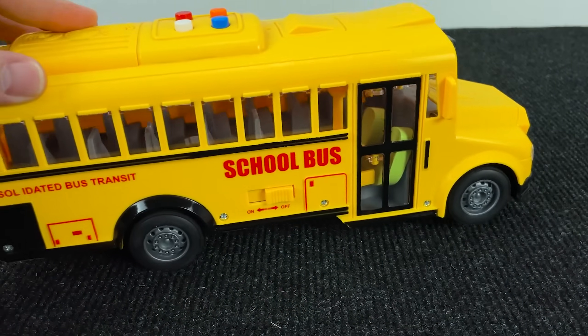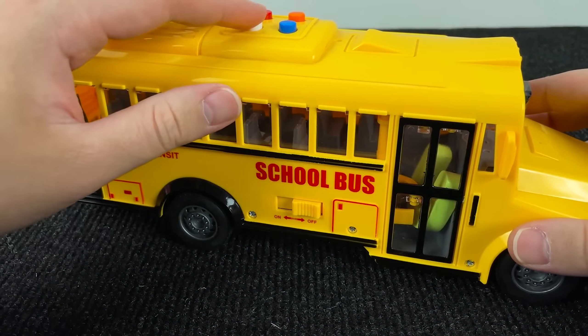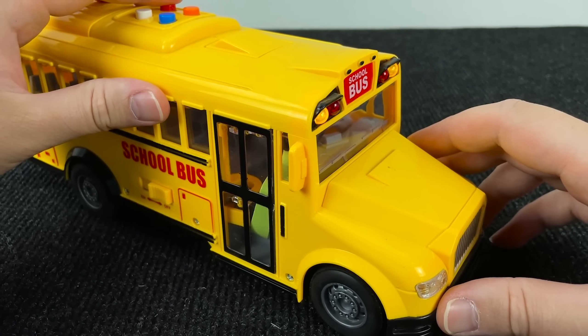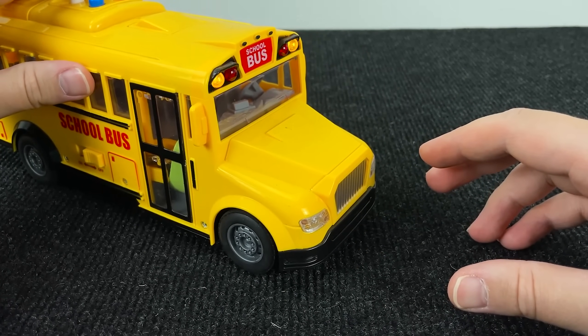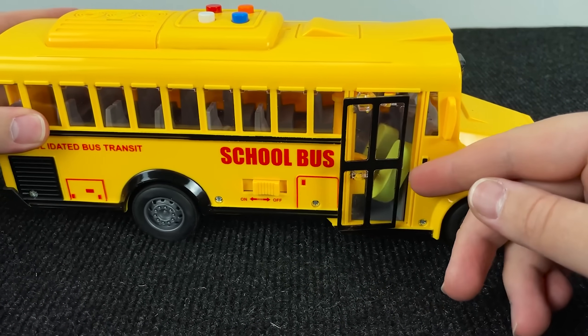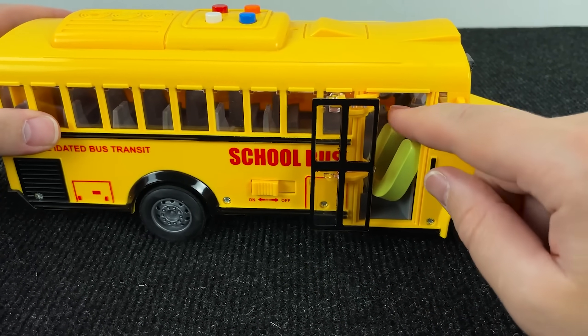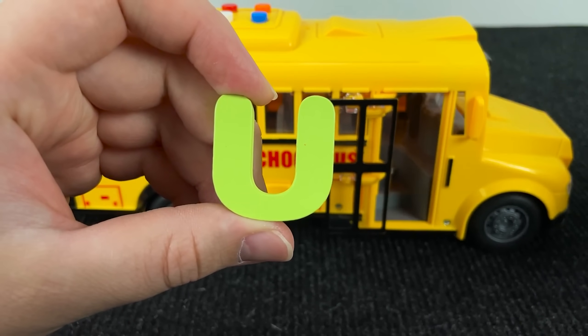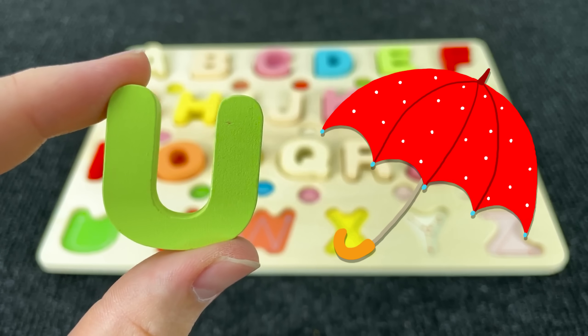It's a school bus! And inside the school bus I see the next letter. Let's open the door. And it's the letter U. U is for Umbrella.